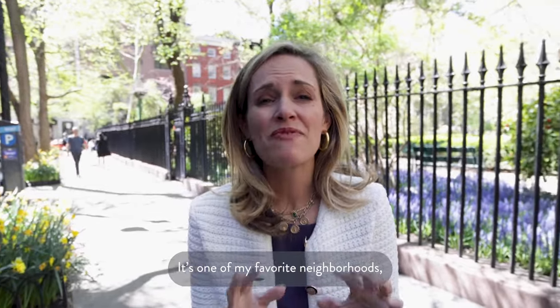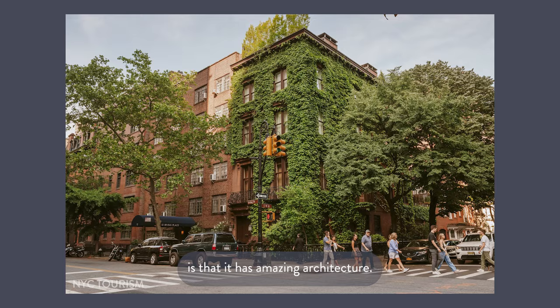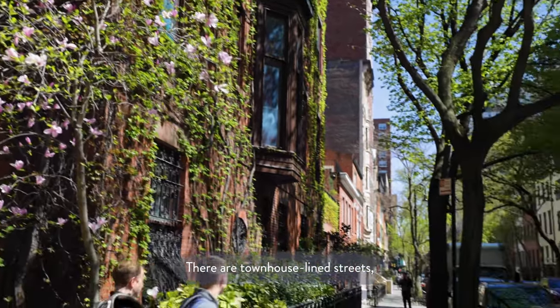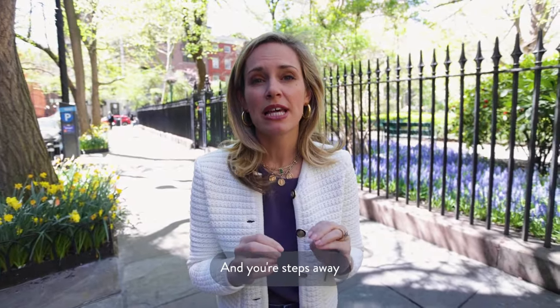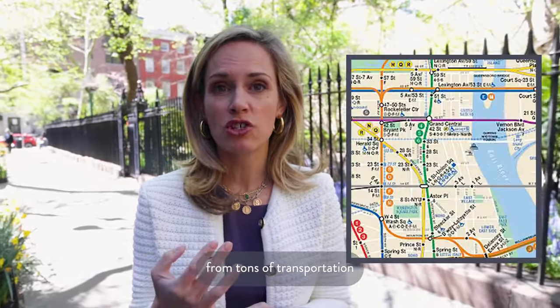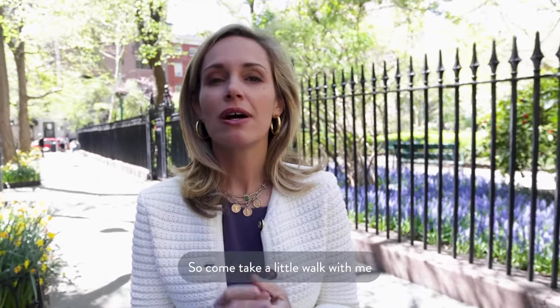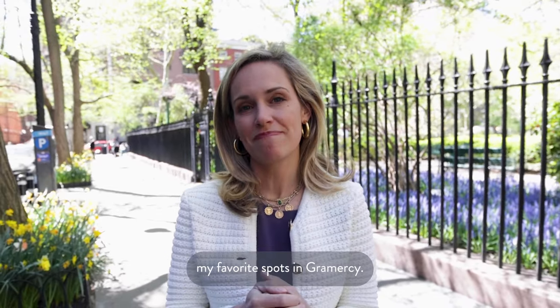Welcome to Gramercy — it's one of my favorite neighborhoods. One of the reasons I love this downtown area is that it has amazing architecture, beautiful greenery, townhouse-lined streets, and amazing restaurants and shops. You're steps away from tons of transportation and really all that downtown has to offer. Come take a little walk with me and I'll show you my favorite spots in Gramercy.